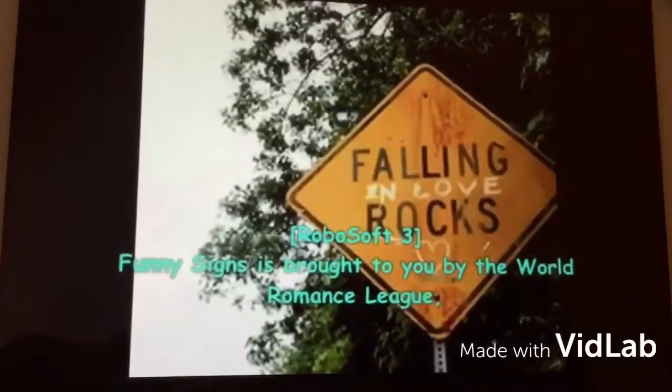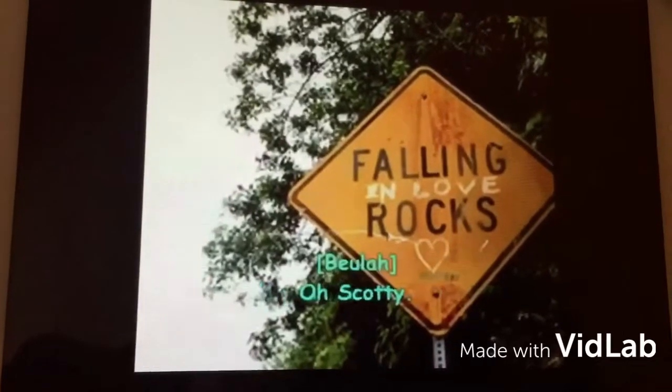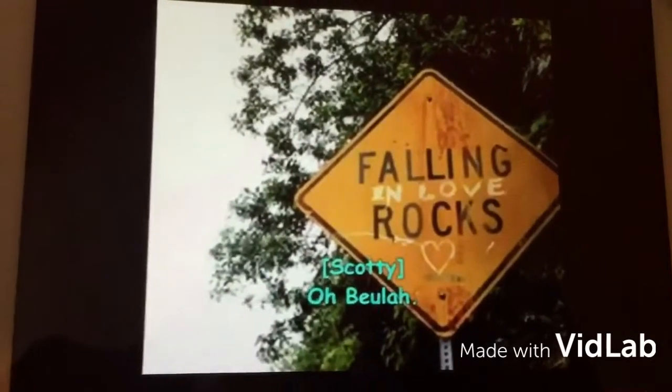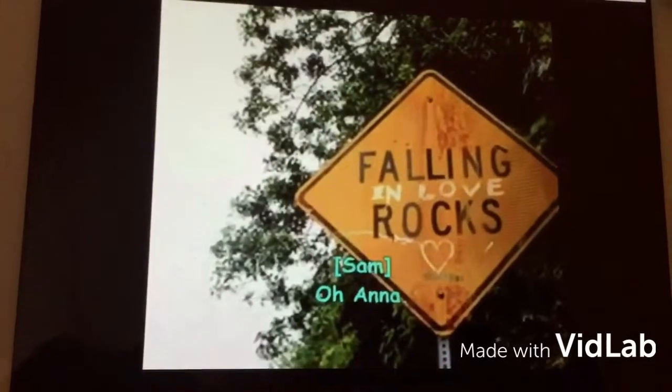Funny Signs is brought to you by the World Romance League, which reminds you that falling in love rocks. Oh Scotty. Oh Dula. Oh Mary. Oh Mike. Oh Sam. Oh, I know. Okay.